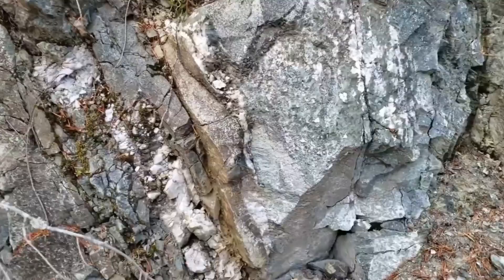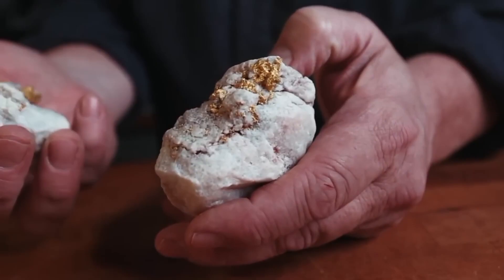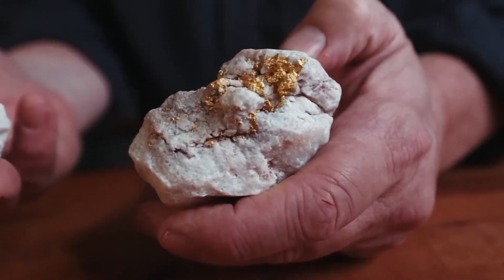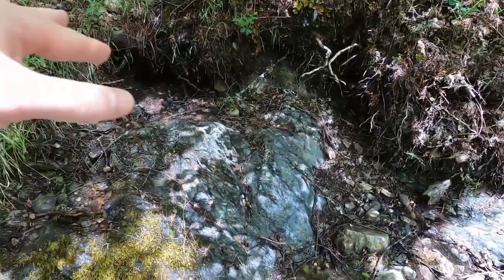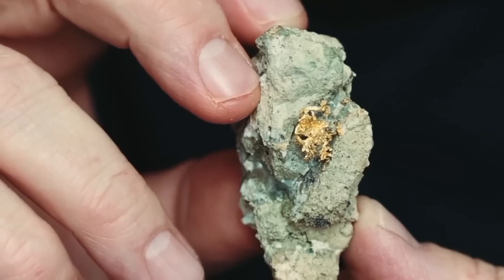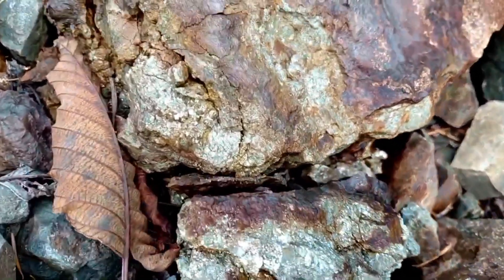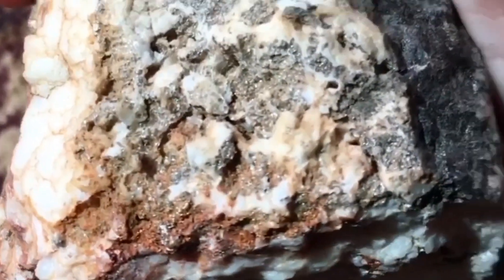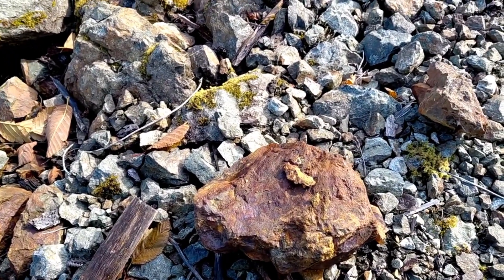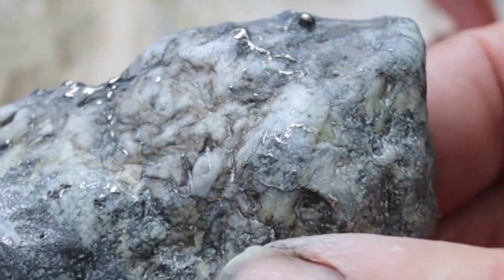The moment you recognize the vein structure, the mineral flow, the fracture lines, you're no longer searching blind. You're following a pathway that has been waiting for millions of years to be discovered. And it all begins with the pattern most people walk past. This is why professional treasure hunters move slowly — they scan the ground, watching for the breaks in color, the shifts in texture, the veins that cut across darker stone. Not because they're overly cautious, but because they know exactly what a single rock can lead to. The earth always rewards patience, and it always rewards knowledge.